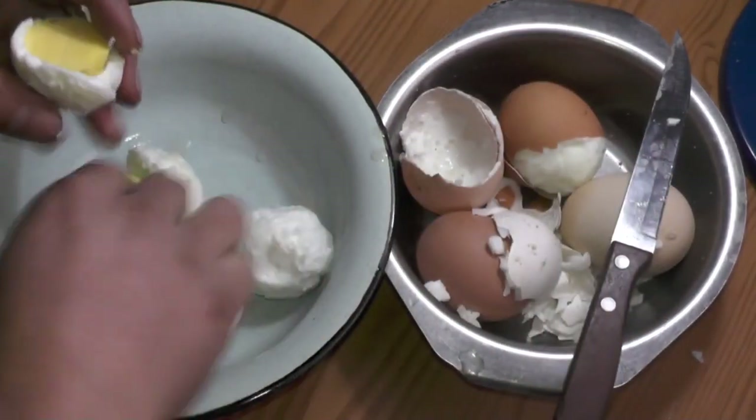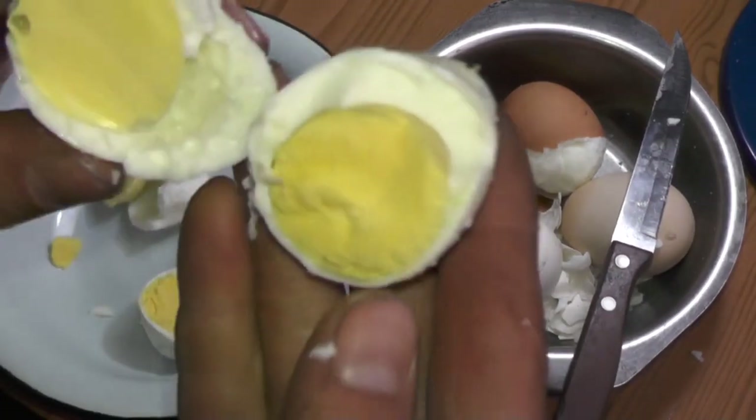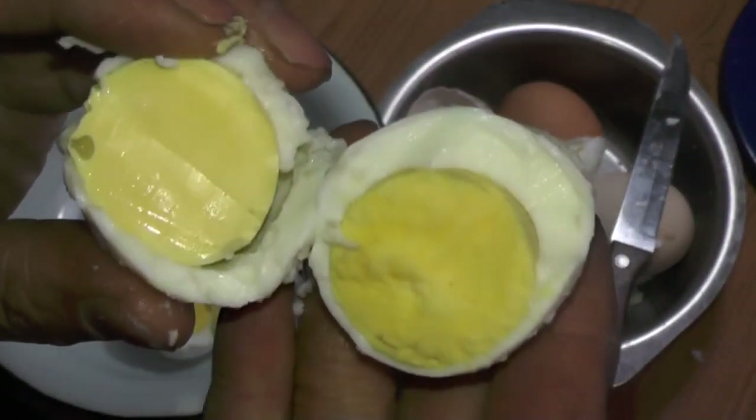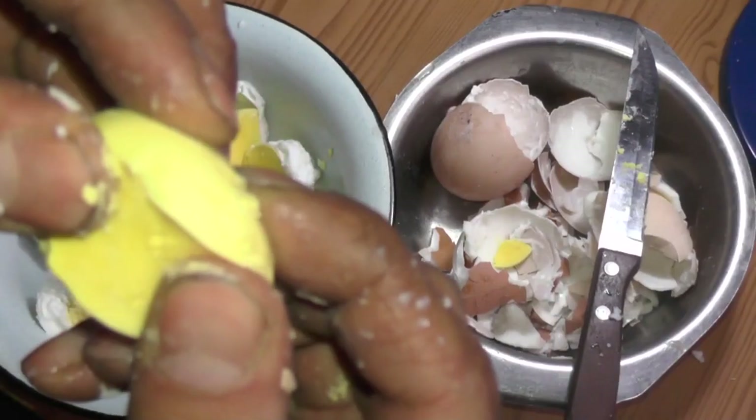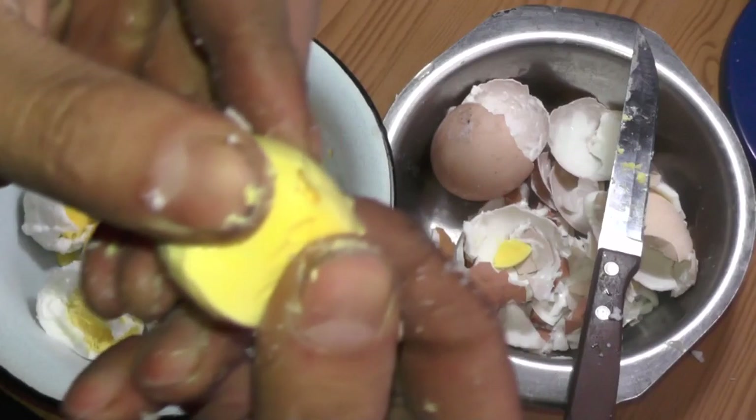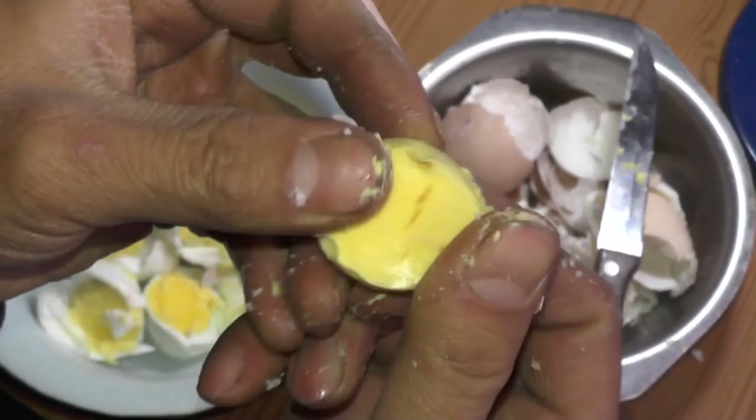But you can eat them — it tastes different, but it's eatable, and I cannot say that it's worse than normal yolks. I think some shells stayed intact because those eggs were laid later, and that's why they had normal yolks.